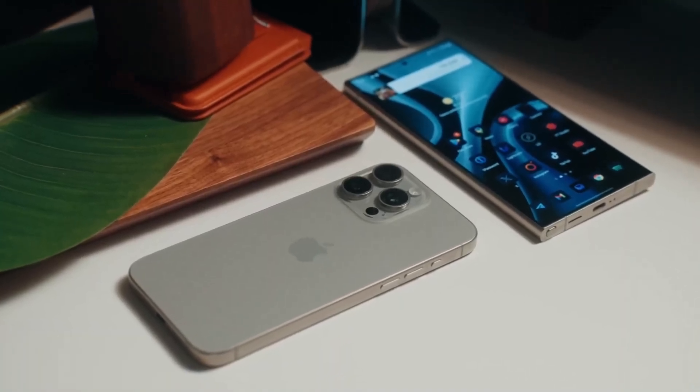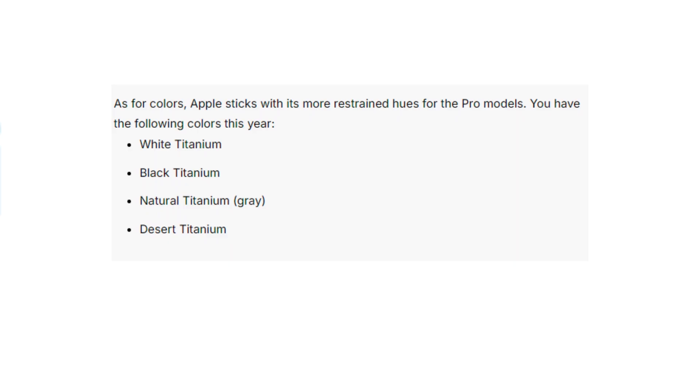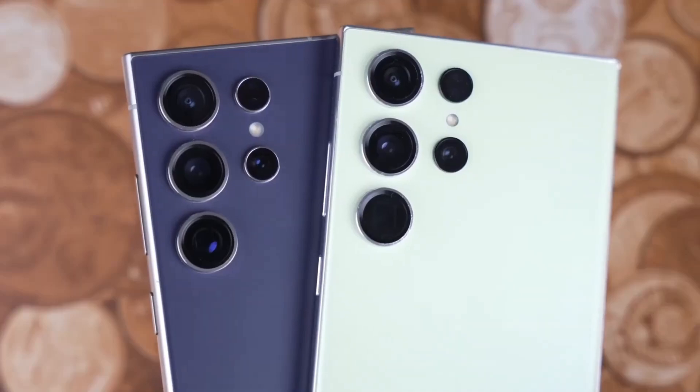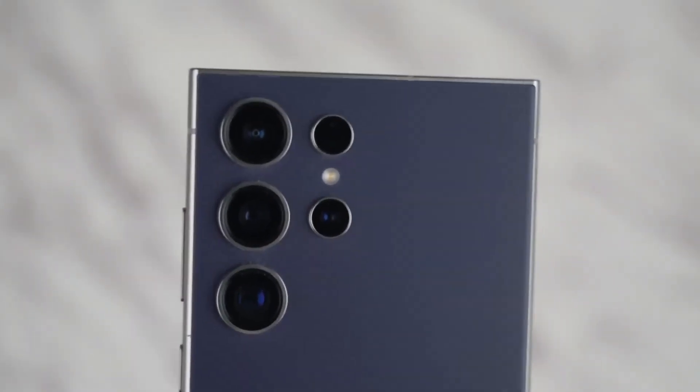When it comes to color options, Apple sticks with its sophisticated muted tones — white, black, natural, and the new desert titanium. Samsung goes for more variety with options like titanium violet and yellow. And for those ordering through Samsung's website, you get access to exclusive colors like titanium blue and green.